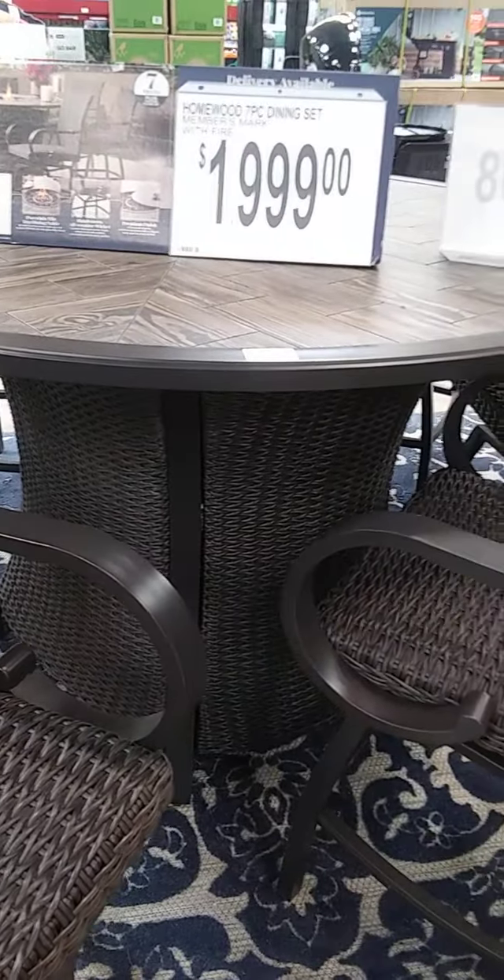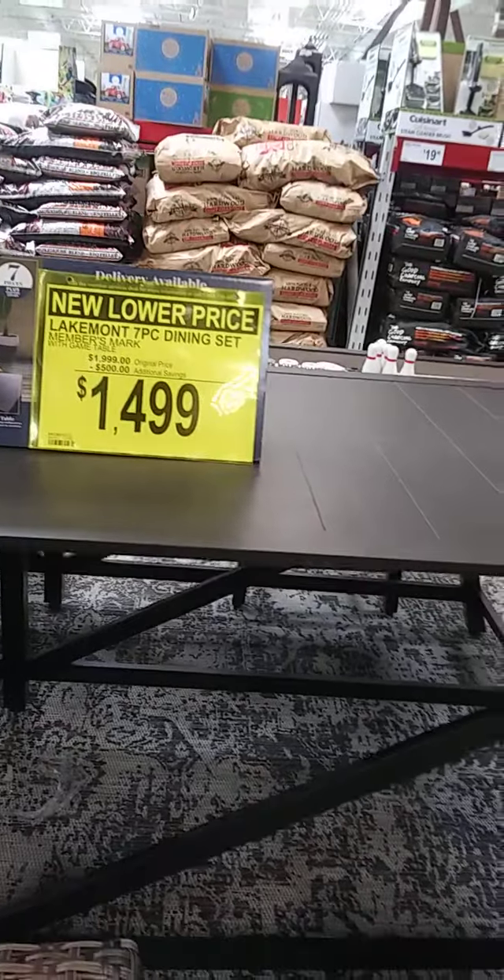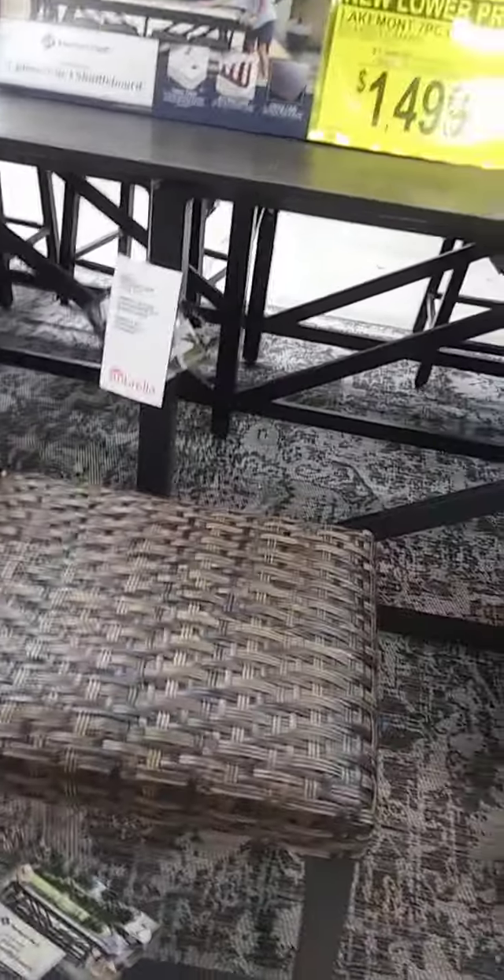The patio furniture — I knew it wasn't going to be that price. Let me get over here to the other side. Seven-piece dining set with six chairs. This is nice — I couldn't stop. Lakemont seven-piece dining set, $1,499, with six stools and the table. That's nice — something to add to a patio or a house with a decent amount of property.